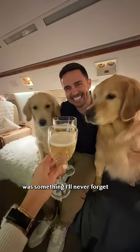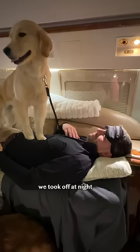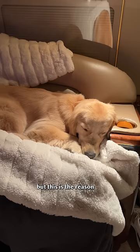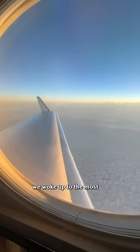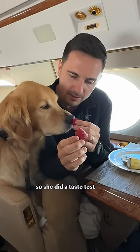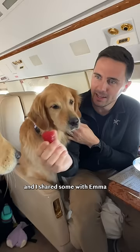The flight experience was something I'll never forget. We took off at night, so most of the pups fell asleep quickly — not naming any names, but this is the reason I was so cold. We woke up to the most beautiful sunrise and a lovely breakfast. I didn't have the heart to tell Ellie it wasn't for her, so she did a taste test and I shared some with Emma.